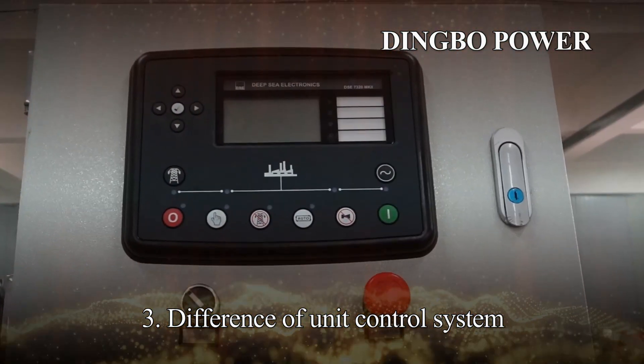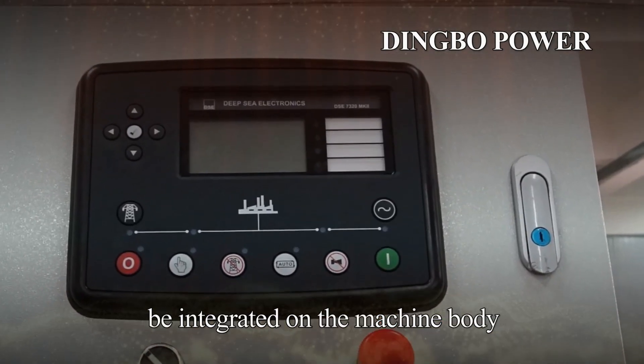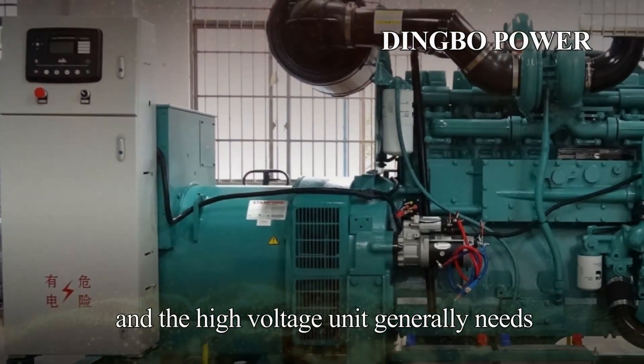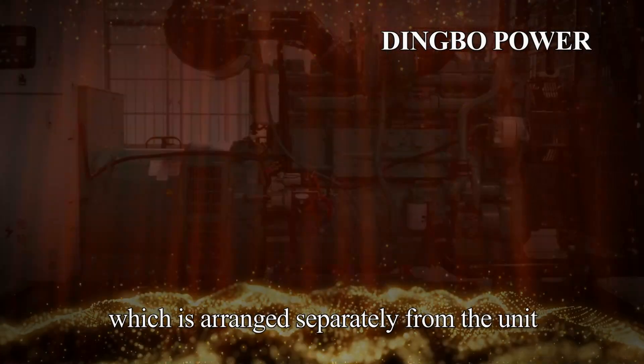Third, the difference in unit control system. The control system of a low-voltage unit can generally be integrated on the machine body, whereas the high-voltage unit generally needs an independent control box, which is arranged separately from the unit.